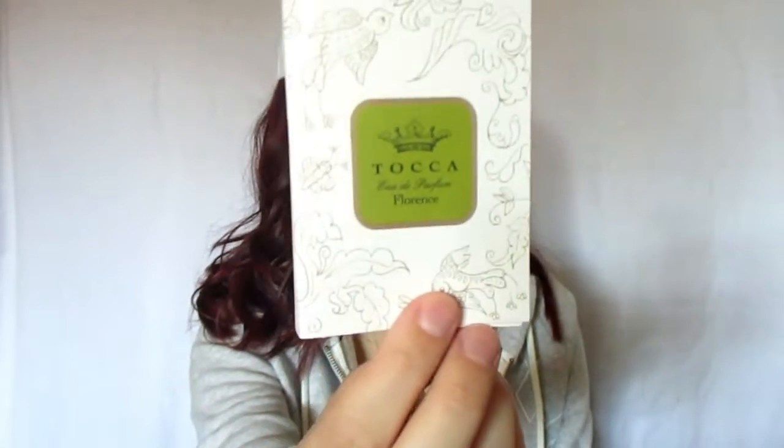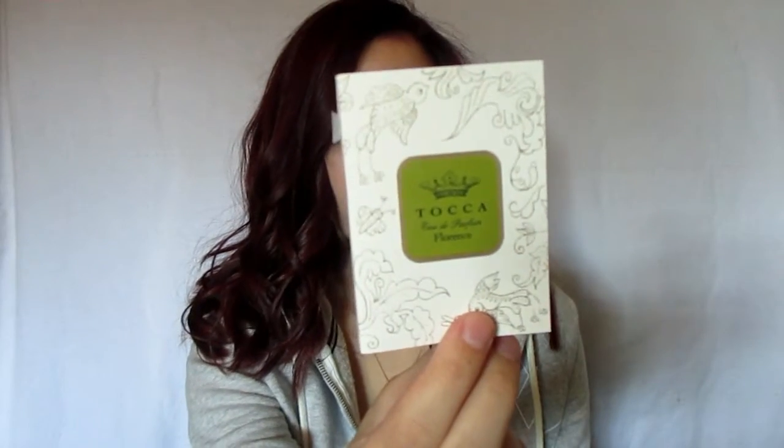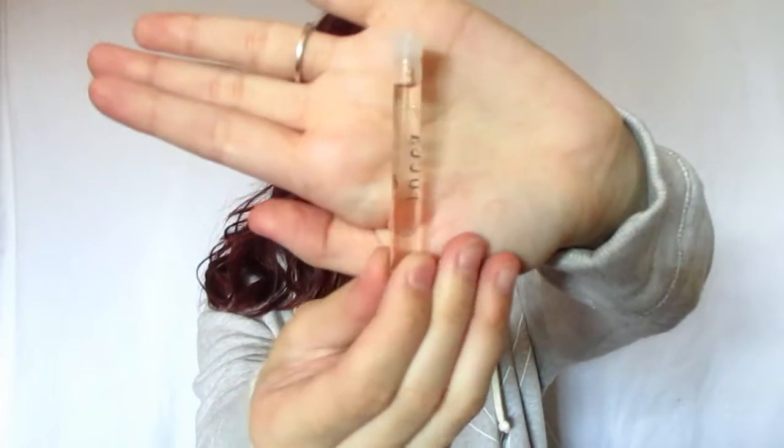Then I got a perfume sample. This is called Tocca — I'm not sure how to pronounce that — perfume in the scent Florence. This is what the actual perfume sample looks like — it's just this tiny little tube. I don't really like these samples because they don't have a little sprayer and when I open it up it just gets really messy. But the scent description says: 'A Parisian beauty and sophisticate, Florence conjures memories of old world Paris. The alluring combination of Italian bergamot and crushed violet petals, blue iris and blonde wood add a sophisticated and feminine warmth to the fragrance.' That sounds really nice — I think that's something I would like. I haven't smelled it yet because, like I said, it gets kind of messy.